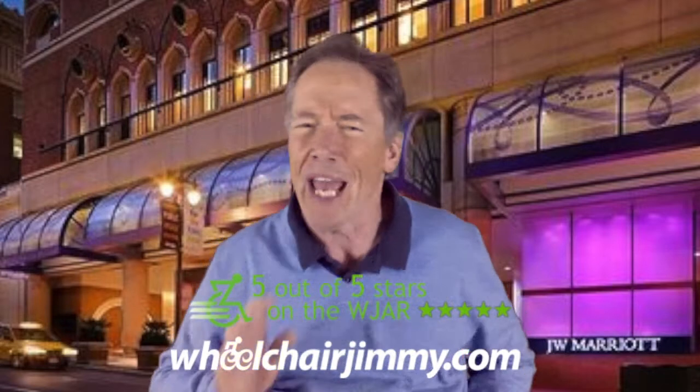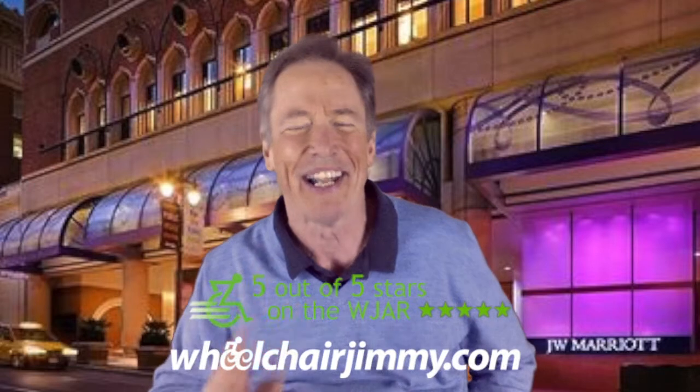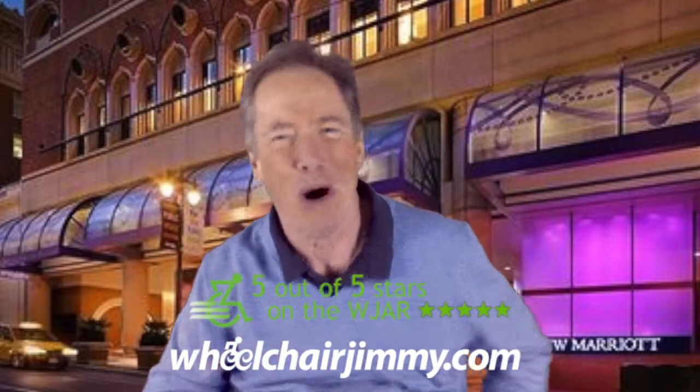The JW Marriott is in a perfect location. On the WHR Index, the JW Marriott gets a five and it is my second favorite Union Square hotel. You will love this hotel. Roll on, America!